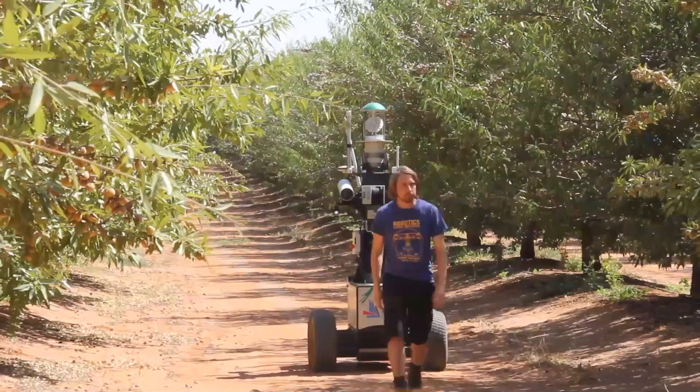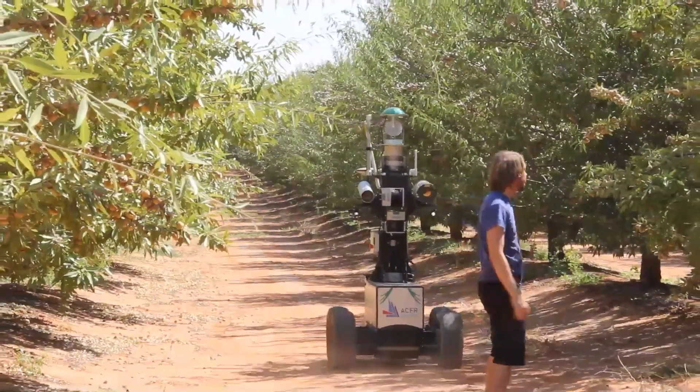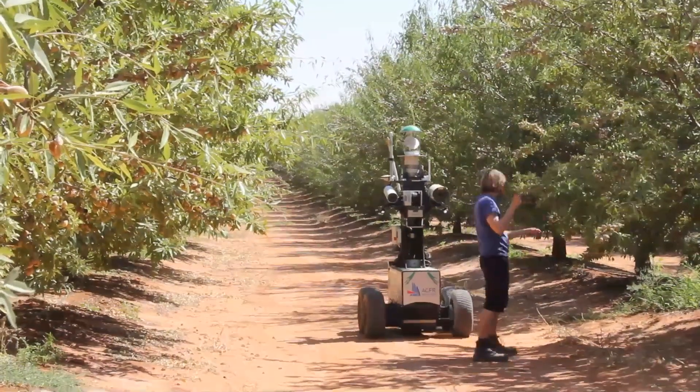In this example, we show how this could be used as a companion robot to assist farmers in manual operations. For example, the robot could be used to carry buckets of fruit, or to carry or tow other items of farm equipment.